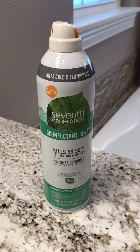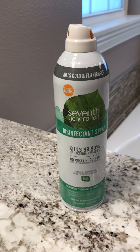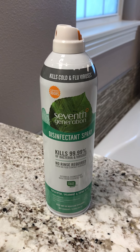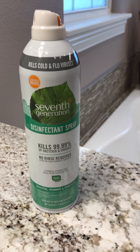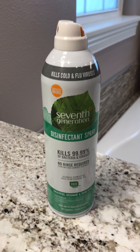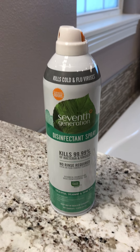The only downside I would say to this product is that it does have a very strong scent, because the disinfecting agent used here is called thymol, which is derived from thyme essential oil. If you really don't like the smell of thyme, I would assume you're not going to like this product.